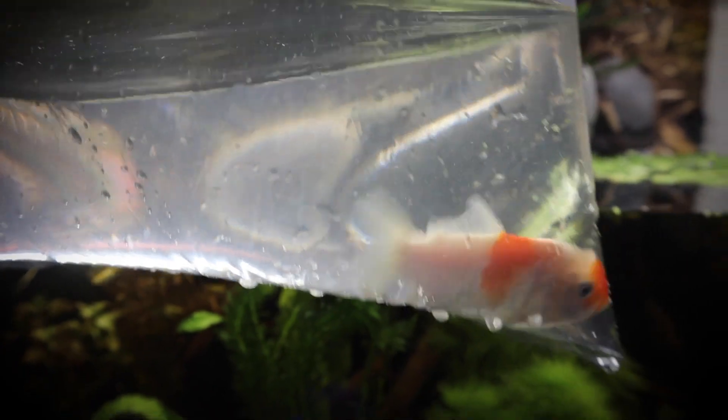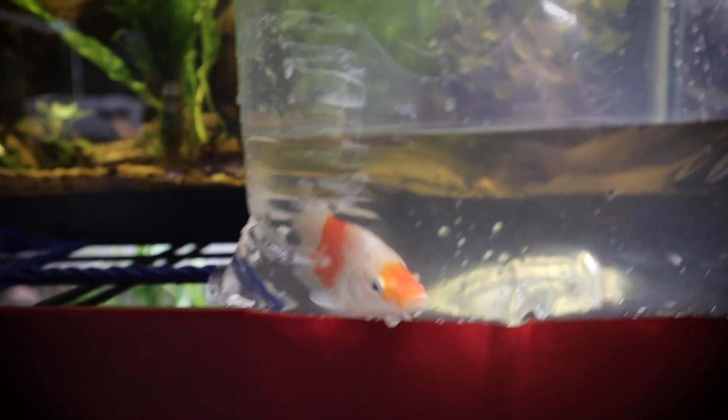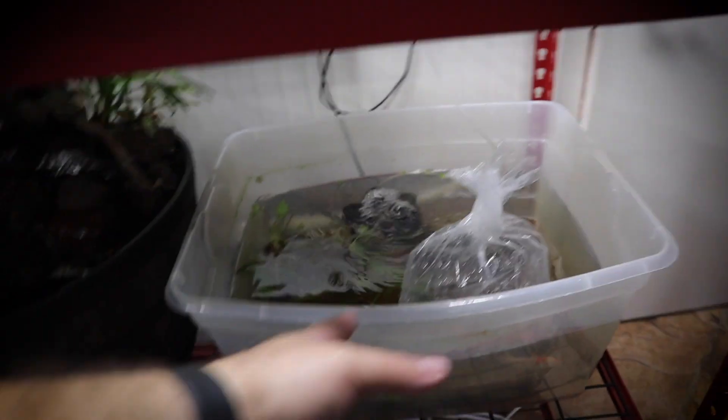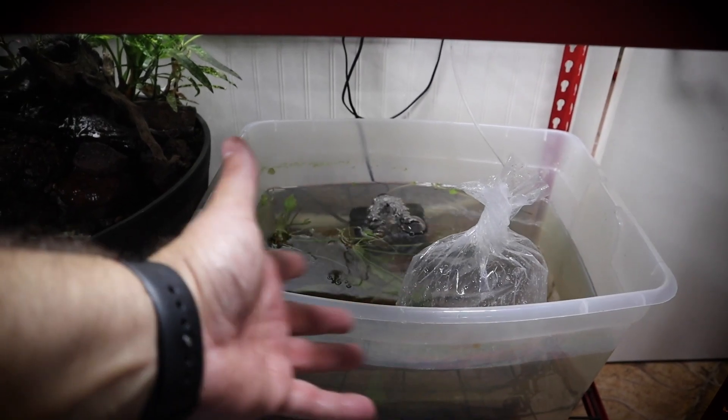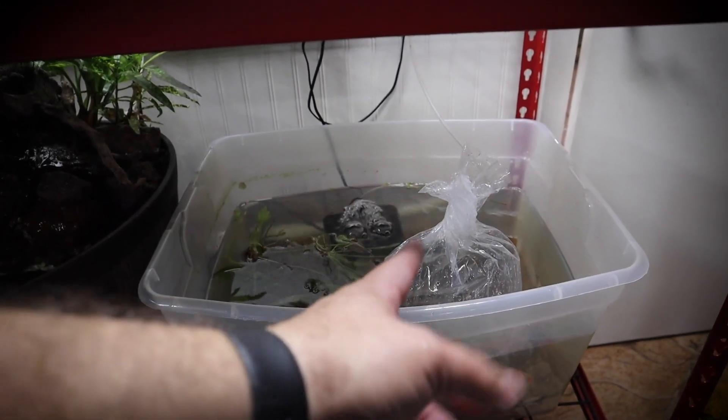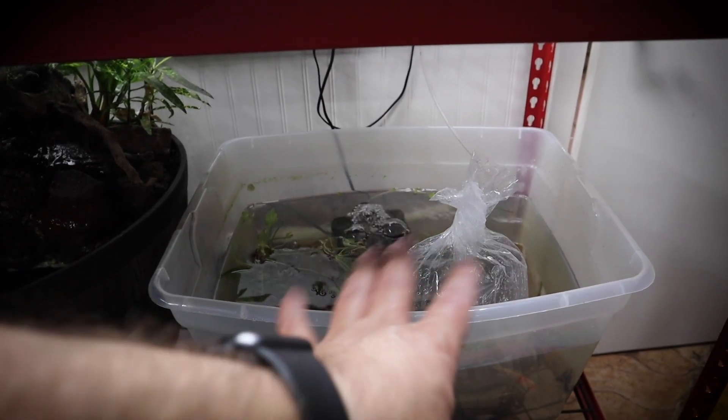Here's our new little fish. He may not look special to you but he is in fact very special — can you tell why? Let him swim around a bit. Let me know down in the comments what's special about this guy. We're going to get him acclimated to this quarantine tub — the same tub that was used for our tiger shovelnose hybrid and red tail catfish, which have both been moved into bigger grow-out tanks.